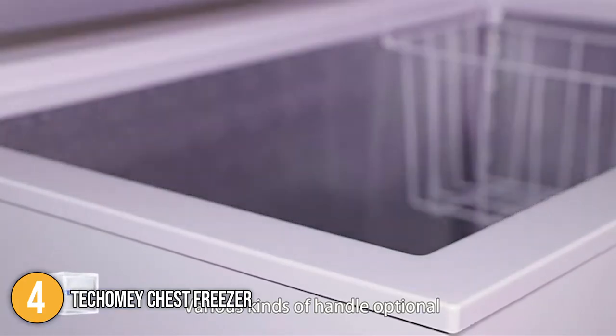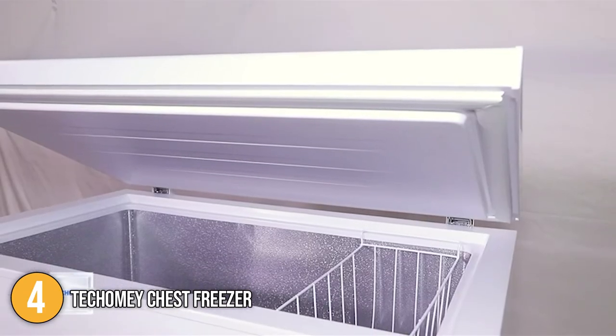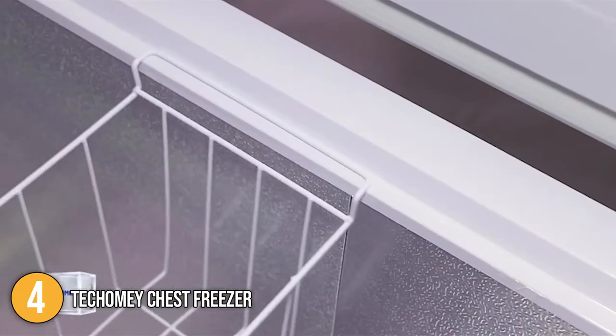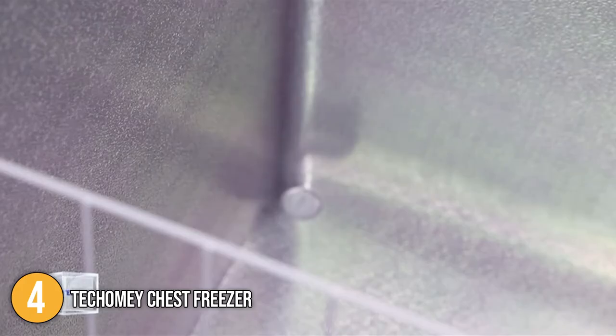Overall, this chest freezer has a large capacity and a space-saving design. It also has tons of features such as a hinged door, quiet compressor, easy access temperature knob, and a year-long warranty. For these reasons, the Takomi chest freezer has earned the number four spot on our top five list.